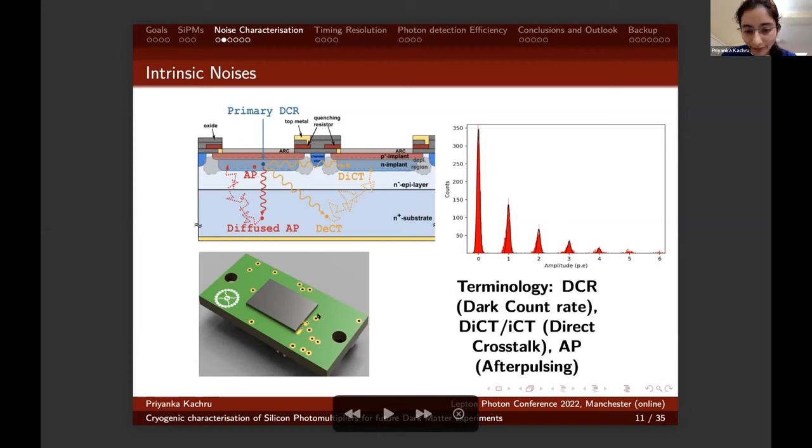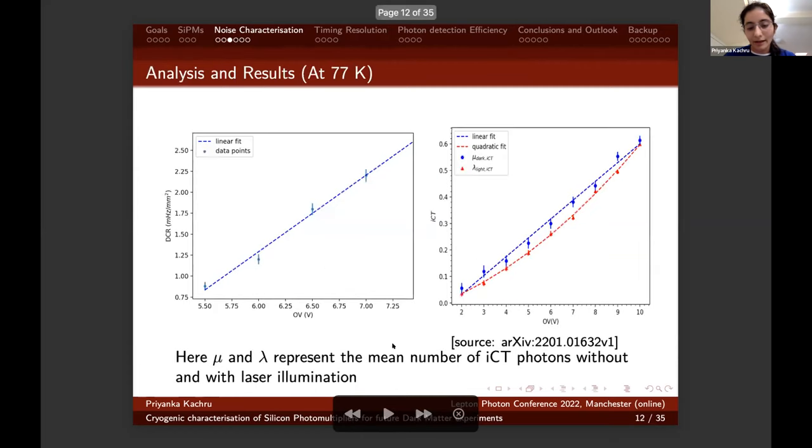This is the one centimeter squared device we use for our studies. The pulse spectrum observed at 77 Kelvin identifies single photoelectron peaks with single photon resolution. For the dark count rate and internal crosstalk measurements, we achieved a dark count rate of the order of one millihertz per millimeter squared, which has a negligible effect on our argon scintillation signal. On the right, the internal crosstalk studied with and without laser illumination shows quadratic behavior with illumination, due to deviation from the pure Poissonian distribution following a geometric chain crosstalk model.